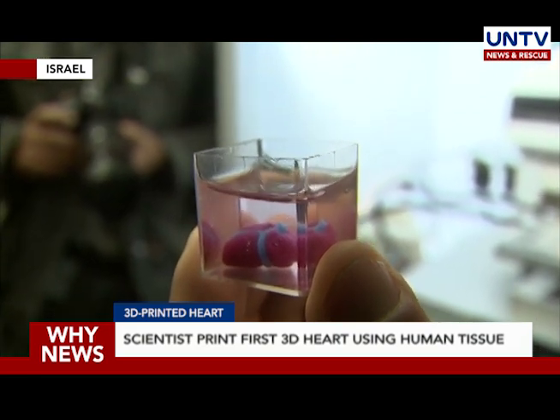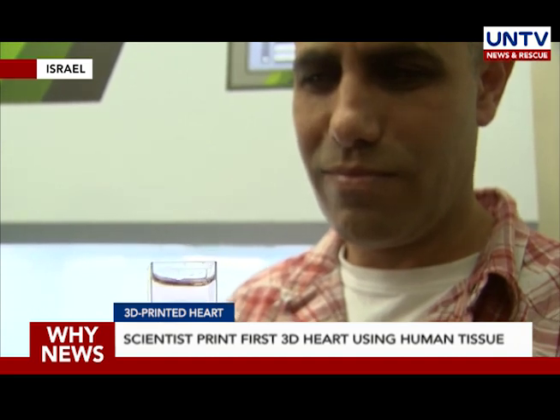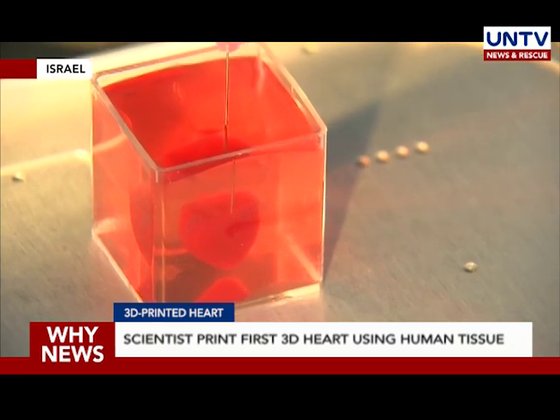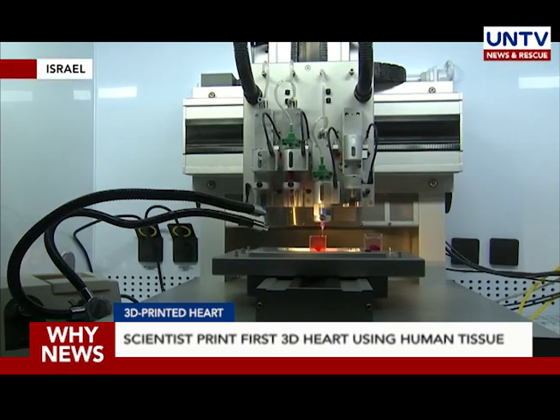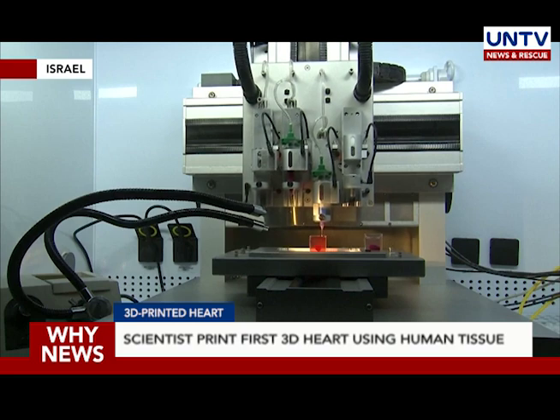At this stage, scientists printed pink and blue 3D rabbit-sized hearts, but Professor Tal Dvir of Tel Aviv University, who led the research, said that larger human hearts require the same technology. Currently, the hearts can only contract.